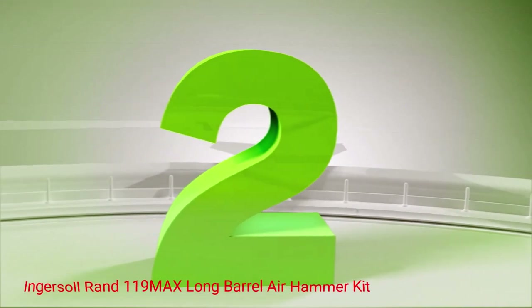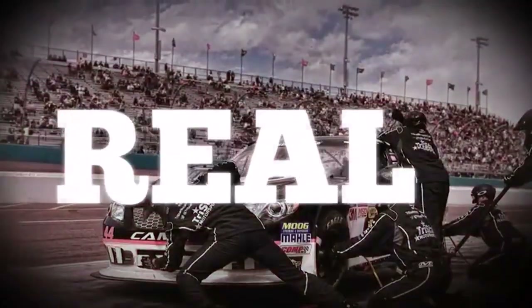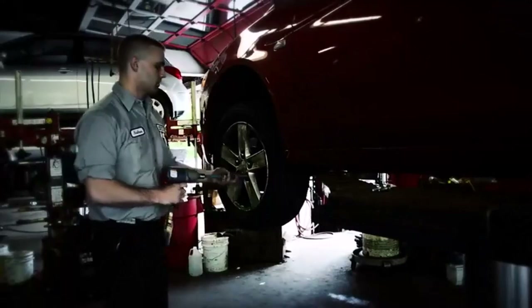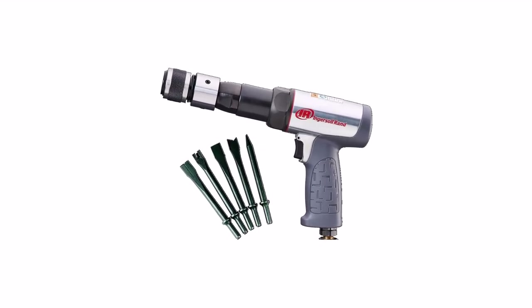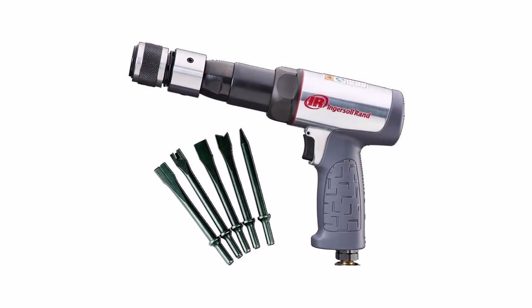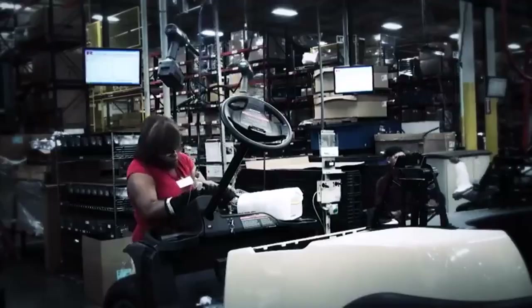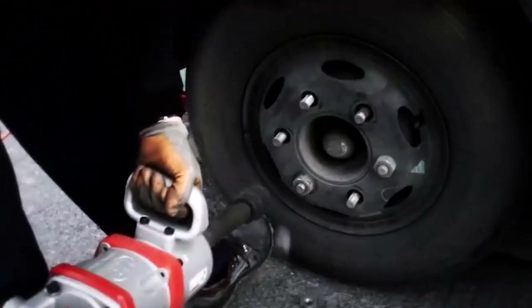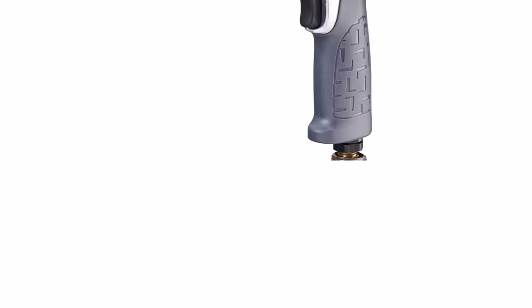Number 2: Ingersoll Rand 119MAX Long Barrel Air Hammer Kit. If you are a professional auto mechanic, look no further — the Ingersoll Rand 119MAX is the one you need. It's pretty much the best in the game, although significantly more expensive than the others on this list. However, it doesn't get any better than this, and if you are in this field for the long run making a career out of it, you know it's no use to cheap out on tools. If you're working all week in the garage, you need an air hammer combining a lightweight design with plenty of power, and the Ingersoll Rand 119MAX hits the nail on the head.